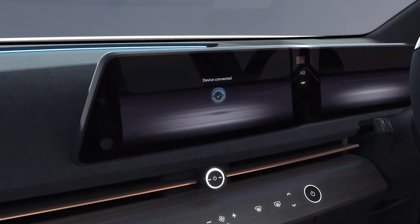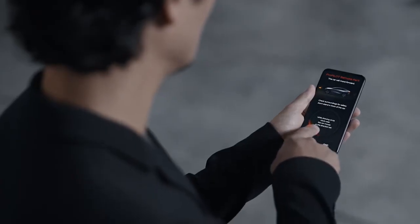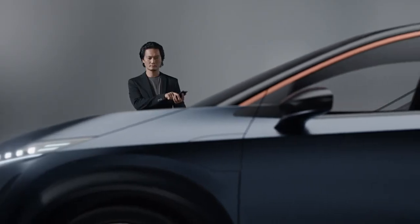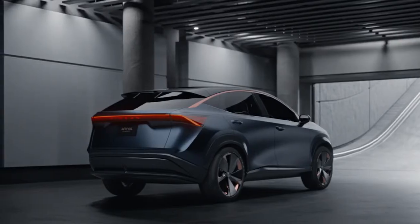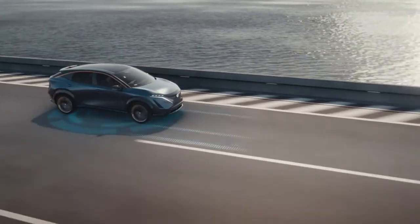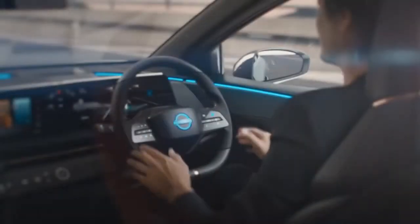This is the new ProPilot Remote Parking — the car can be controlled for remote parking. ProPilot 2.0 is also available in this car.